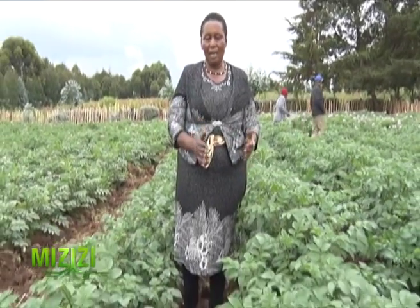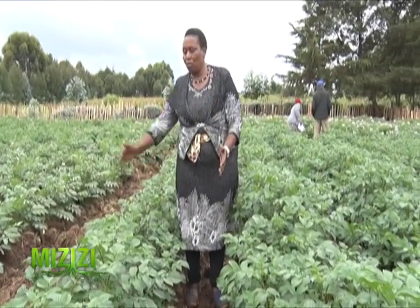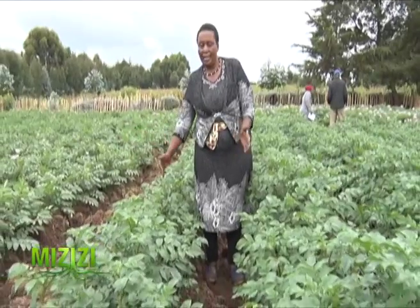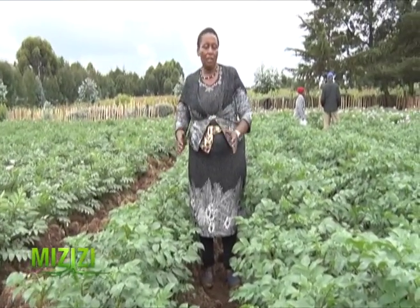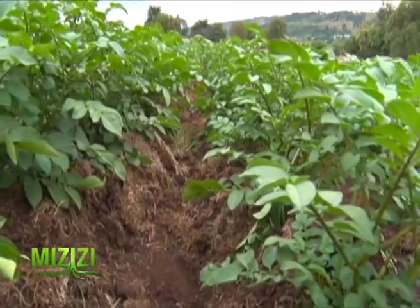If you want to get soil from one side to give your potatoes earthing-up soil, you will have a place to draw it from. So that is what we do — we measure green furrows from one line to the next.